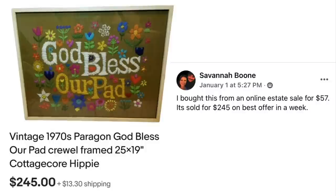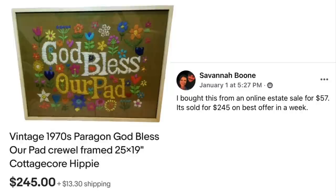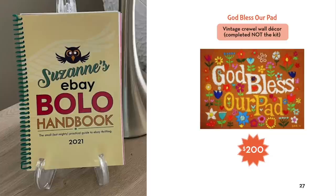Savannah Boone bought a vintage 1970s Paragon 'God Bless Our Pad' crewel framed piece from an online estate sale for $57. It sold for $245 on best offer in a week. This is on page 27 of the Bolo book — people are out there finding these. The Bolo book has about 130 items like this in it and is a great study tool to help you learn what to look for.